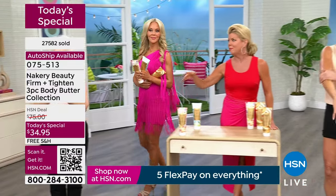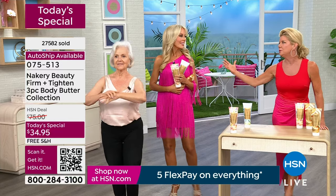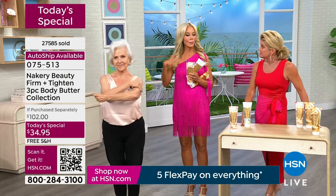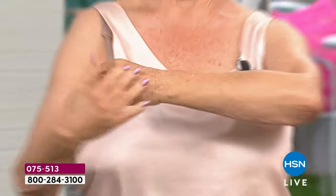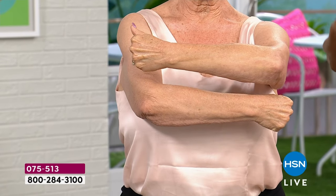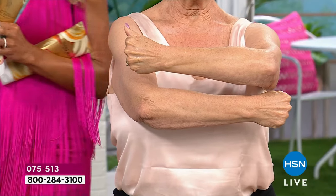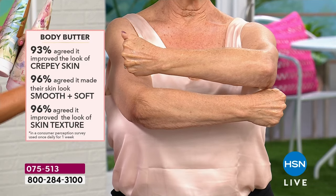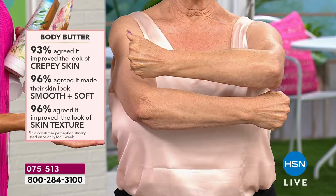We can show you perception survey after perception survey, we can show you clinicals. We always do consumer testing because the brand Nacery is all about you and listening to what you want — how it feels, what you think of it, how it makes your skin look. However, just to validate that, I always run clinicals because you want the doctors, the scientists, dermatologists to use instruments — almost like rulers — to measure the improvement in skin tightness and skin firmness.